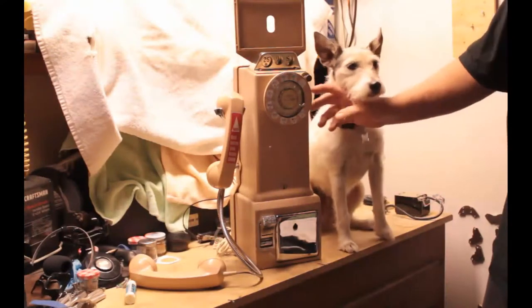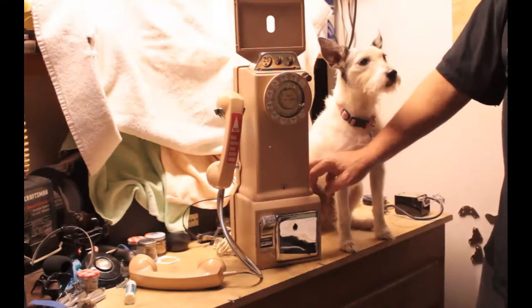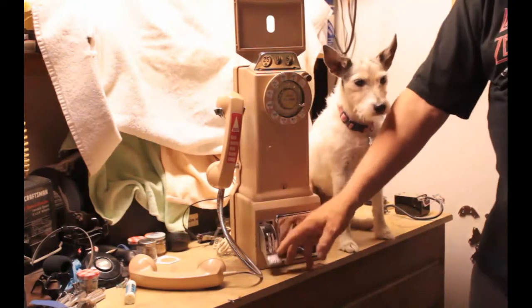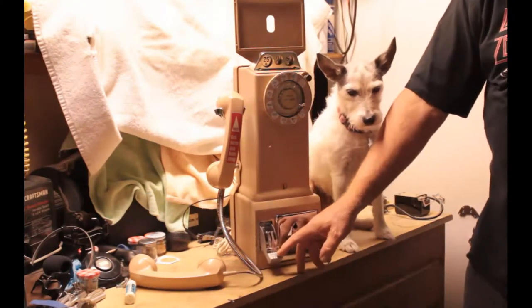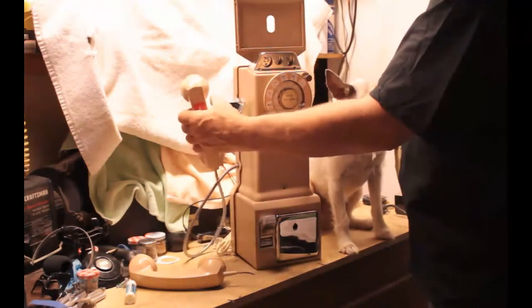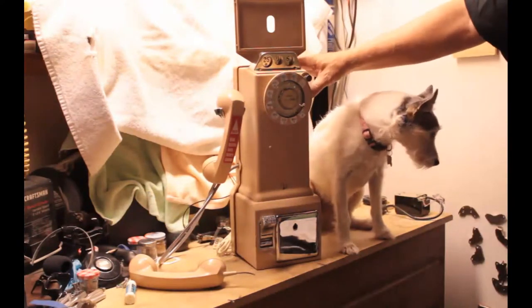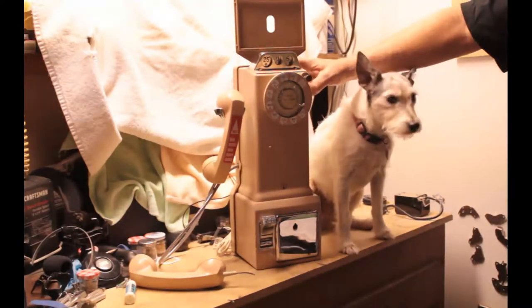The phone has some scratches on the sides and on the lower housing. The coin return chute, the switch hook chrome, and the top have all been cleaned. It's basically been gone over as far as I could get with cleaning it.